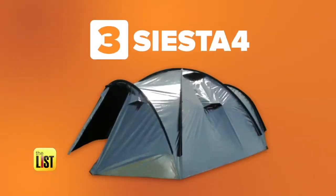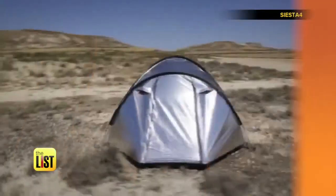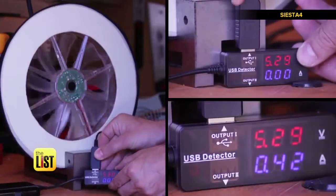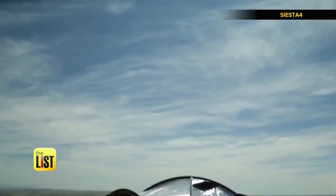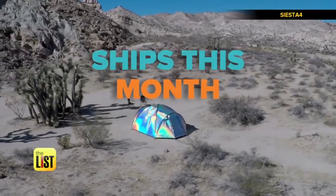Cinch met their crowdfunding goal and is available to pre-order for three hundred and fifty bucks, with plans to ship next month. At number three: Siesta 4. This one puts the cool in camping — its reflective surface deflects summer heat that would normally be absorbed. The tent also packs USB fans to keep you chilled out. A crowdfunding success, it's available to pre-order for four hundred and twenty-six bucks.